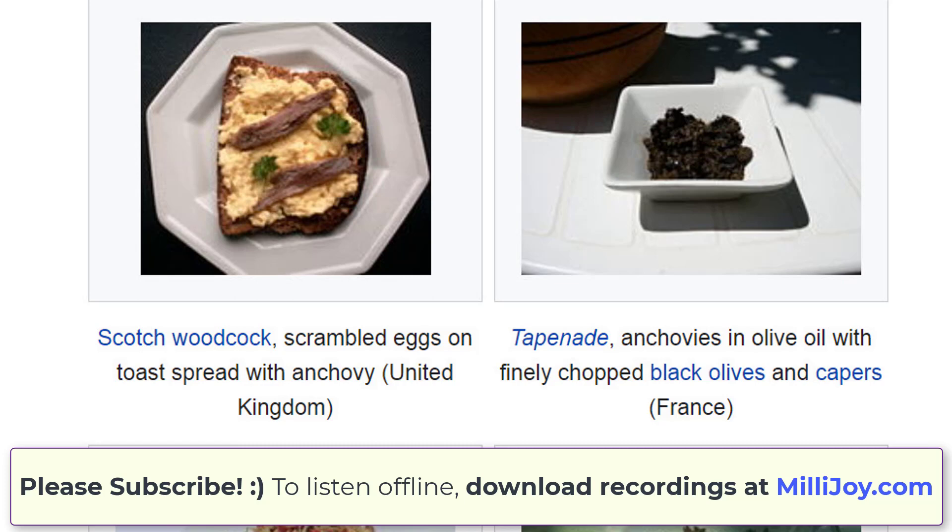In Southeast Asian countries like Indonesia, Singapore and Malaysia, anchovies are deep fried and eaten as a snack or side dish. They are known as ikan bilis in Malay and ikan teri in Indonesian.